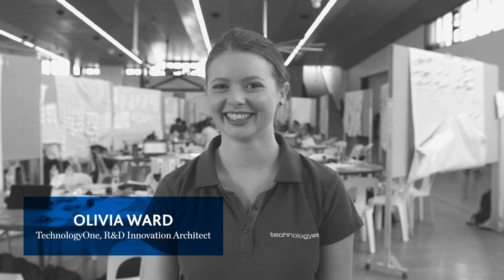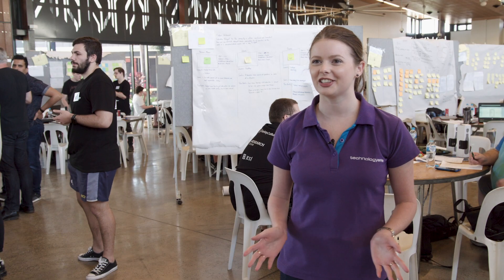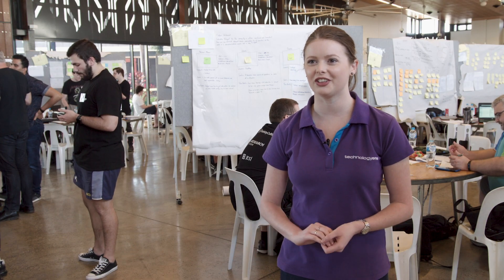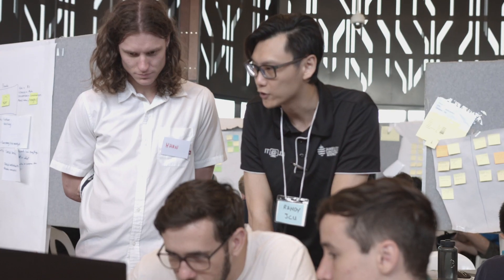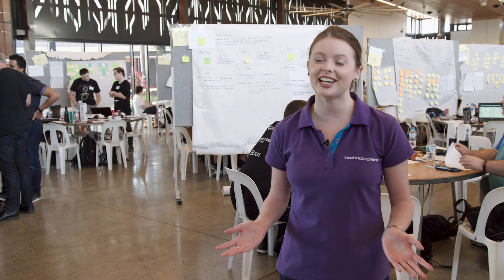The JCU Design Sprint is a fantastic opportunity for Technology One to get involved with the students and be inspired by the up-and-coming talent coming out of the university. It's also a great way for us to connect with the community.